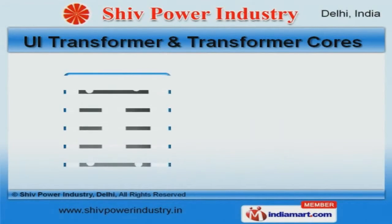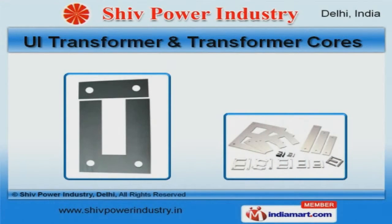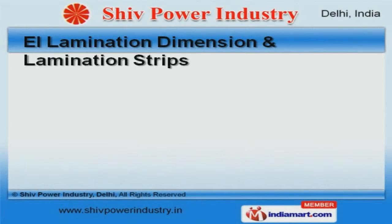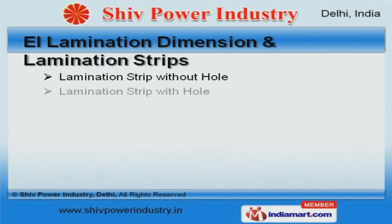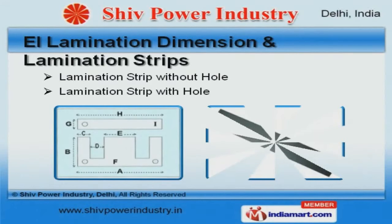Our clients can avail from us an exquisite range of UI transformer and transformer covers that are highly efficient. We are one of the trusted names of the industry engaged in offering genuine quality EI lamination dimension and lamination strips.